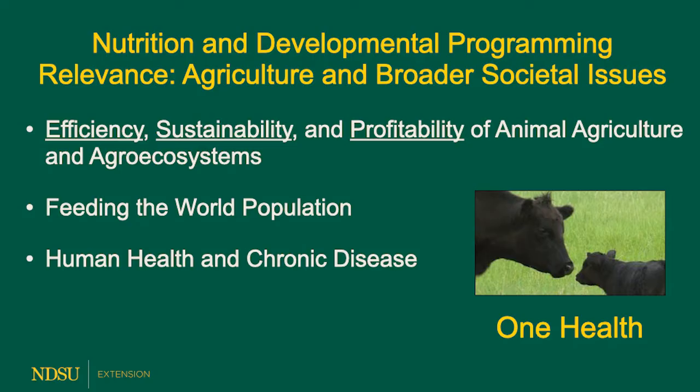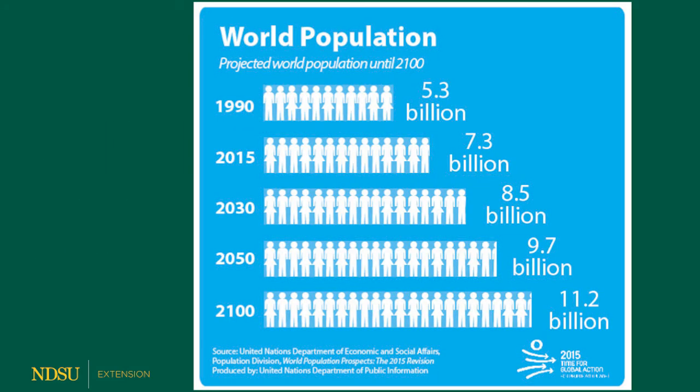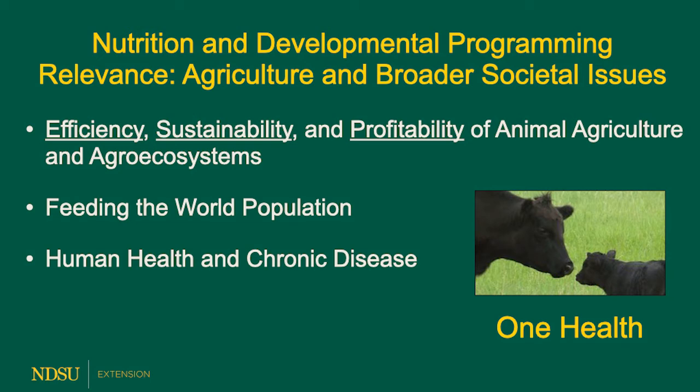We're doing this because it's relevant to agriculture and to broader societal issues. It's relevant to agriculture because developmental programming impacts efficiency, sustainability, and profitability of animal agriculture, and consequently agroecosystems. It addresses one of the major challenges facing agriculture in the next two or three decades, and that's feeding the world population. When we approach this, we have to do it in a balanced, sustainable way with a one health concept in mind — the idea that animal health, human health, and the health of agroecosystems are completely entwined.